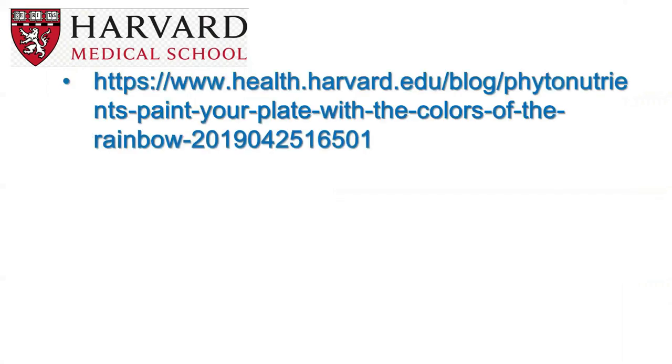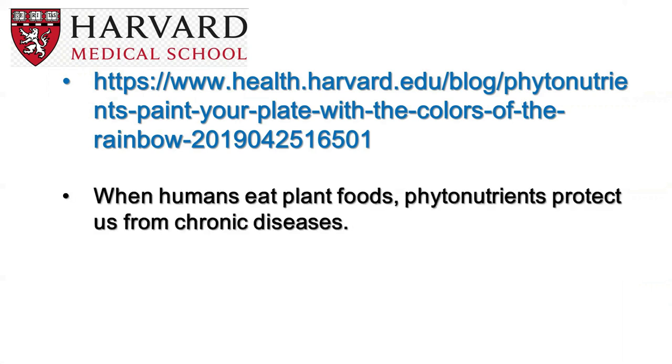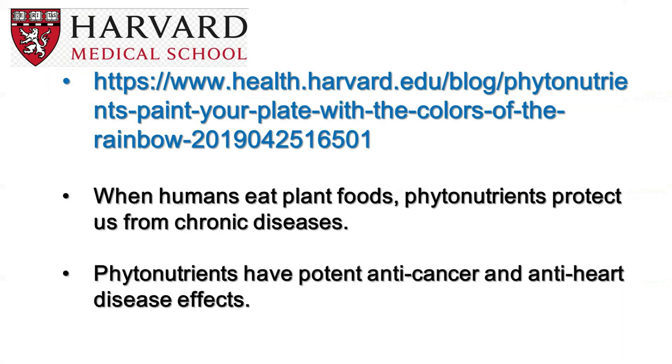A little over a year ago I was on the Harvard Medical School website and came across a blog all about painting your plate with the colors of the rainbow when you select your food. Two important sentences stood out for me: 'When humans eat plant foods, phytonutrients protect us from chronic disease.' And 'Phytonutrients have potent anti-cancer and anti-heart disease effects.' So these phytonutrient-rich foods that are locally grown, highly nutritious, and free of pesticides can also help keep us super healthy and protect us from chronic disease.